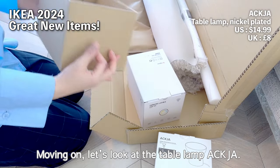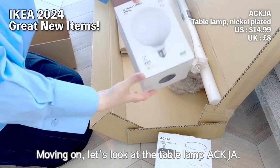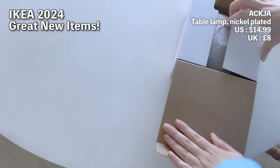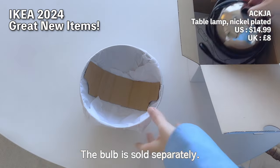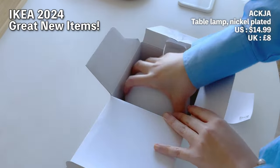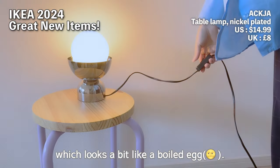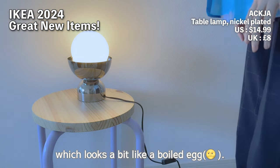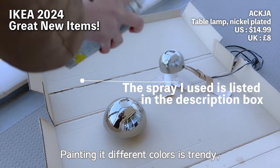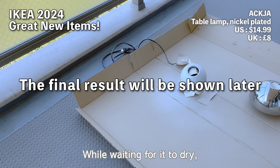Moving on, let's look at the table lamp ACKJA. Quite a new item and buzzing worldwide. The bulb is sold separately. It's a metallic table lamp — cute, right? Fits well with mid-century decor. I chose a bulb which looks a bit like a boiled egg. Painting it different colors is trendy, so I went with a white beige. While waiting for it to dry, let's look at other items.